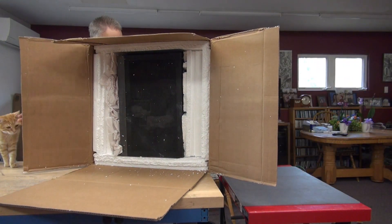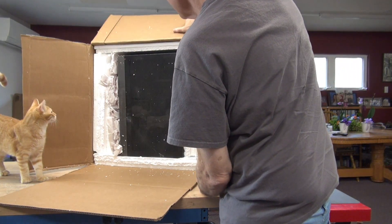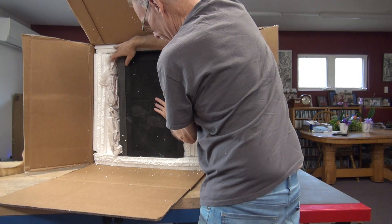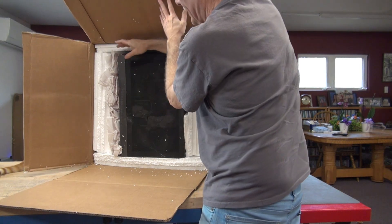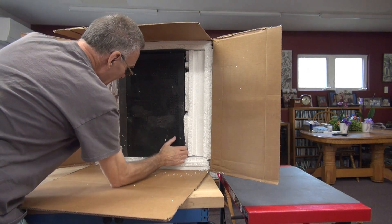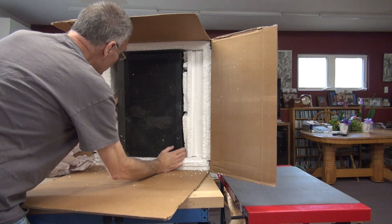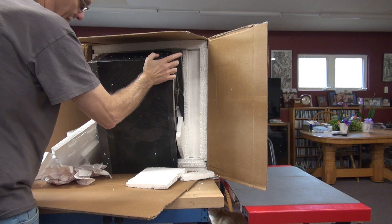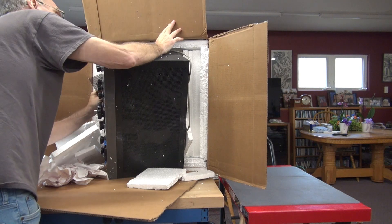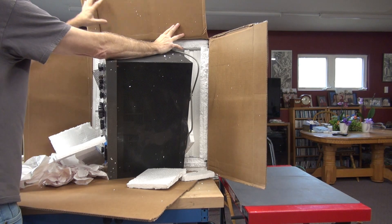It's actually packed pretty well. I'm going to get this out of here. The panel took a pretty good hit, unfortunately. There's loose stuff inside. The bottom panel is barely on — it's not on at all. It's got one screw holding the bottom panel. That's super brilliant.